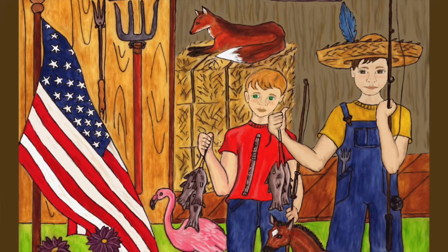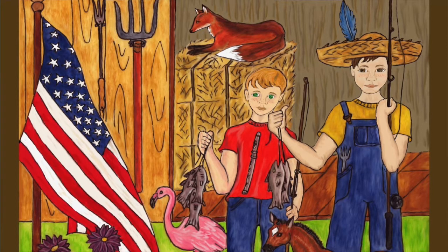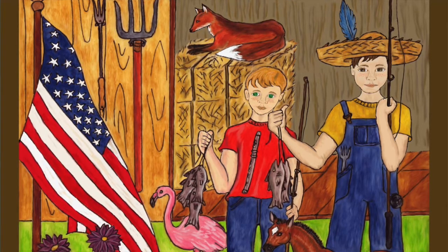Felix is wearing a hat with a feather in it, and Freddie has a flute on his shirt. Freddie's hair hangs over his forehead so that sometimes he needs to brush it away from his face.